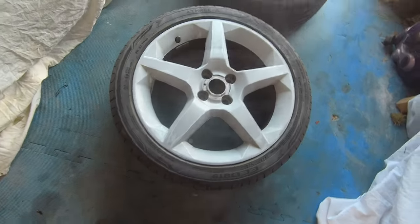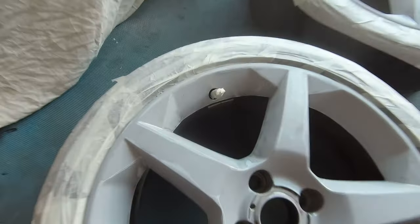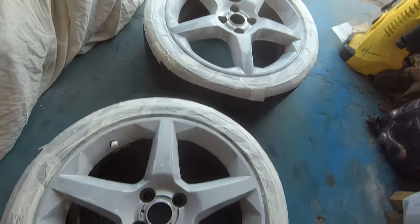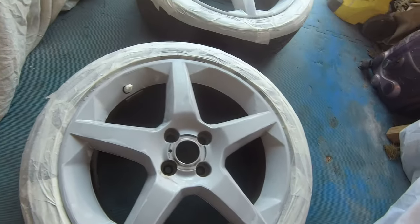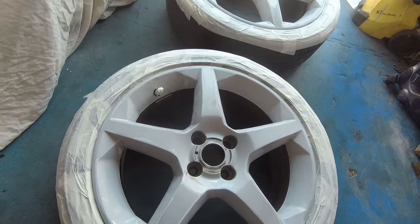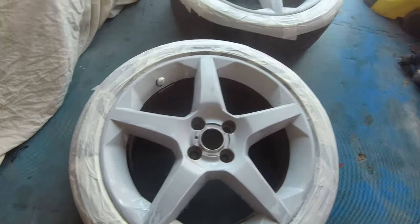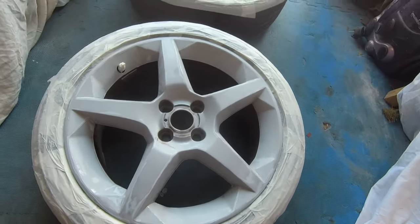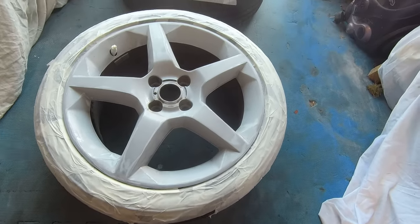Alright, let's get them masked up. And there you go, all masked up including the valves as well. Now I know when it comes to masking everybody has their own opinion of how these should be done — playing cards, bits of cardboard, cereal boxes. To be honest though, I quite like masking tape. It's flexible, does the job, and it's cheap as chips, so that's what I do.